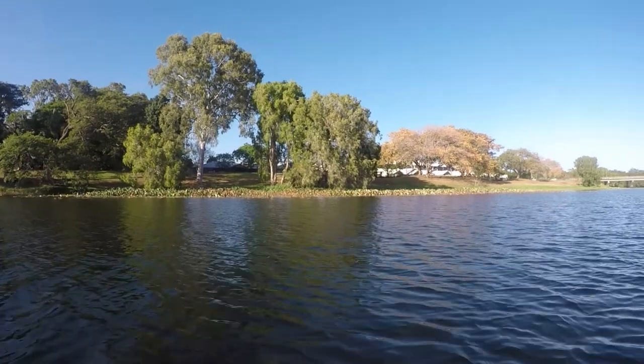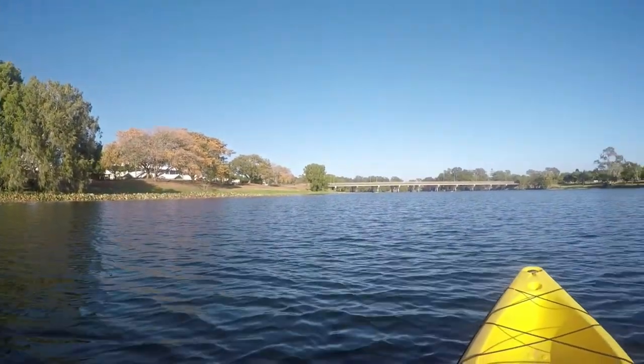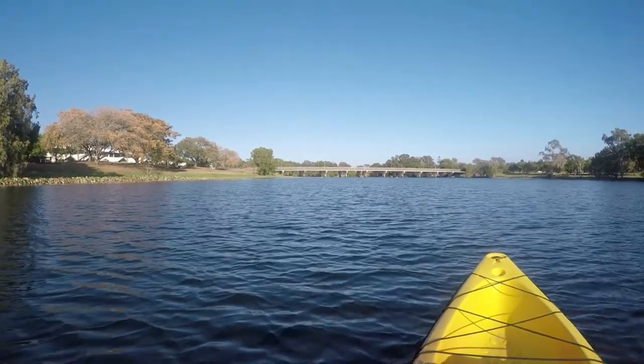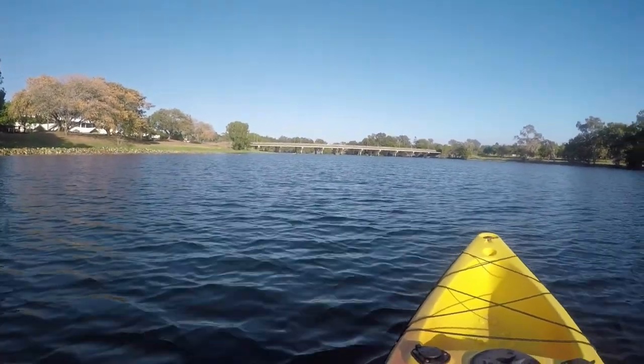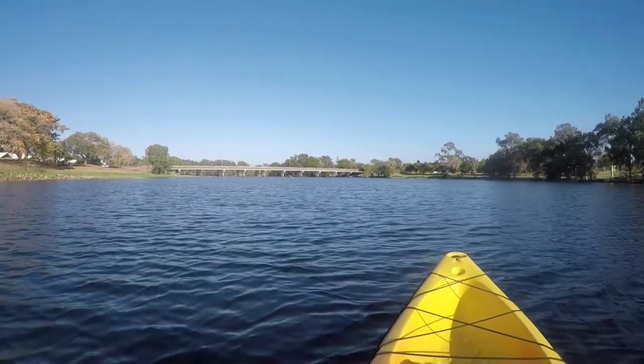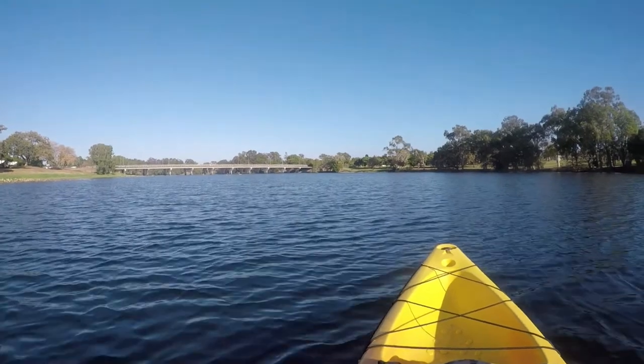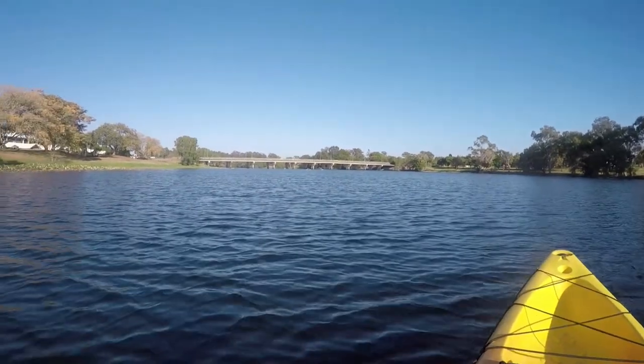That's the old age home up there, and the bridge. I'm coming up to four kayakers now, just past that stand-up paddle boarder.